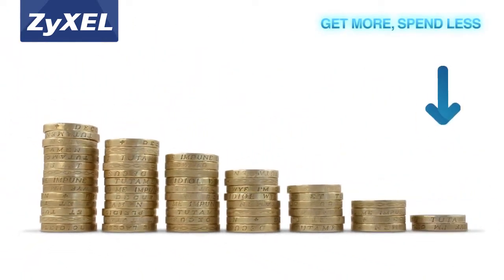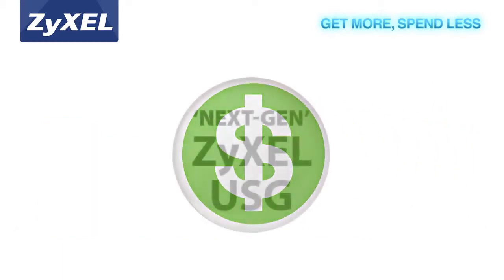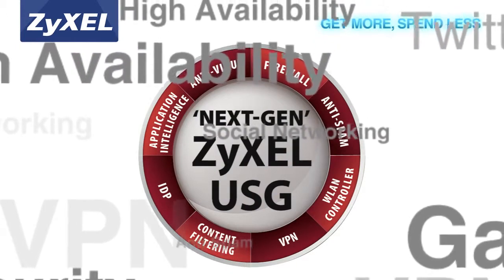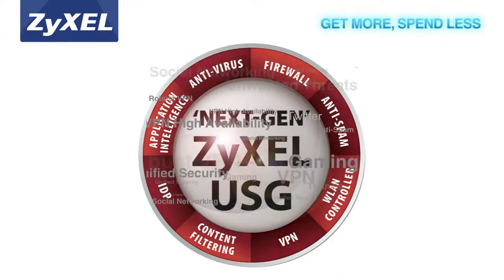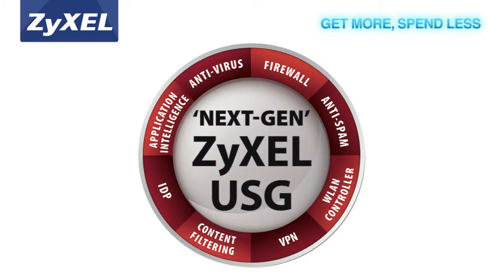The Zyxel USG Performance Series offers small businesses the lowest total cost of ownership. An all-in-one design provides everything small businesses need. This truly integrated security solution eliminates the need to buy multiple appliances for different functions, allowing small businesses to connect, protect and manage with just one device.